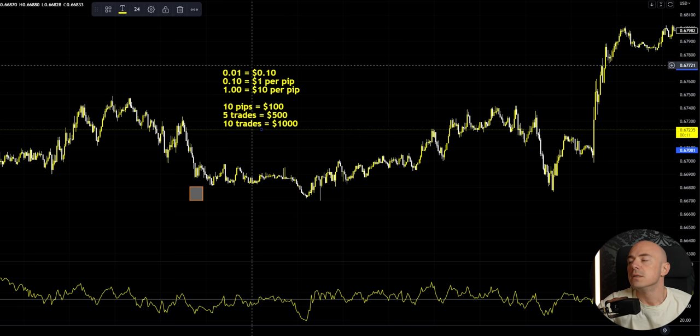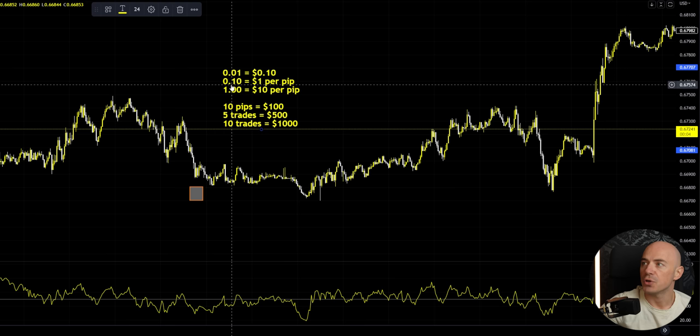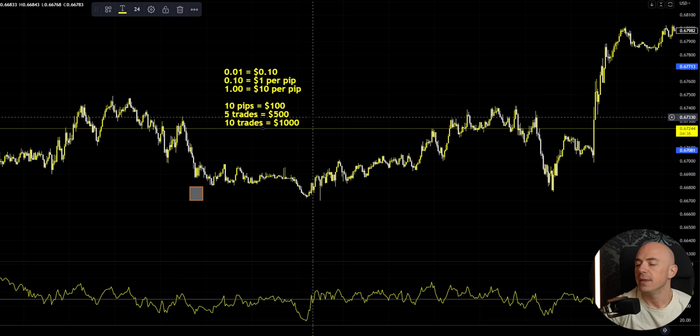So maximum, you're looking at like an hour-long trade. If you think about lot sizes and pips: if you trade a 0.01, you're making 10 cents per pip. If you're trading a 0.10, you're making $1 per pip. And if you're trading one standard lot, you are getting $10 per pip. So if you place one trade at one standard lot and you get 10 pips, you made $100.